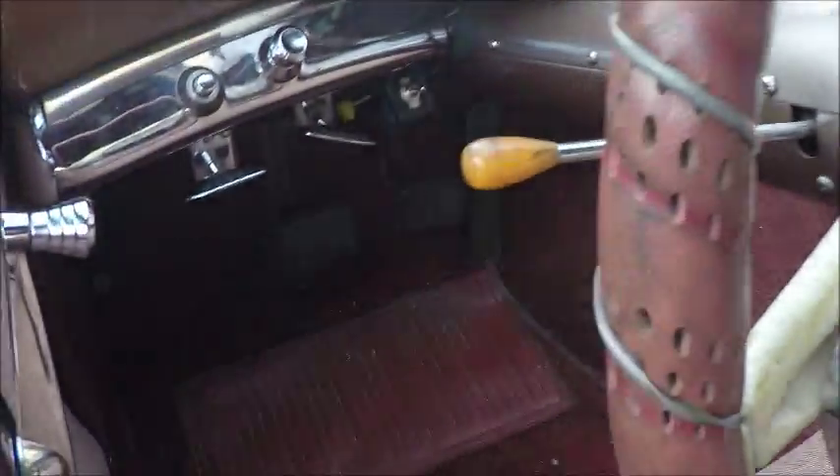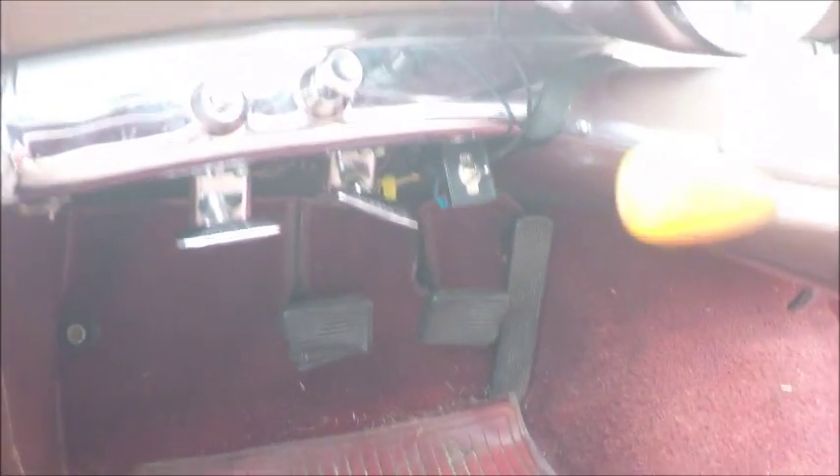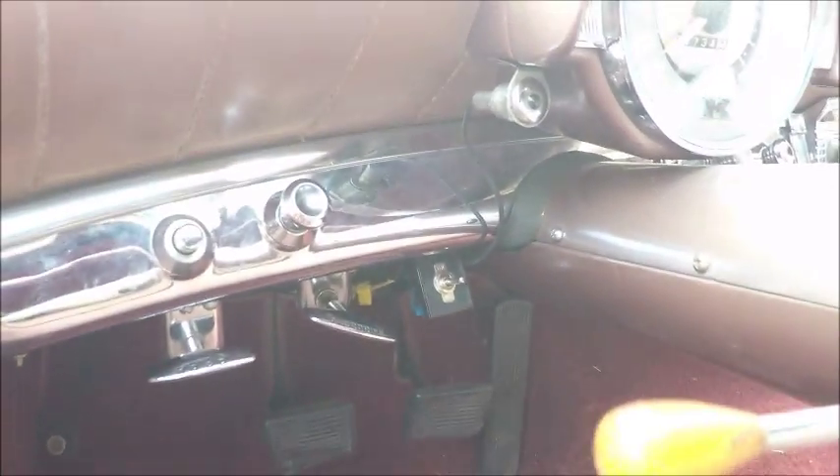Notice the steering wheel — I'm going to point that out in a minute. This car has overdrive; see the overdrive handle there? It also was available with Hydro-Matic. It was the first year that that was available in Kaiser.